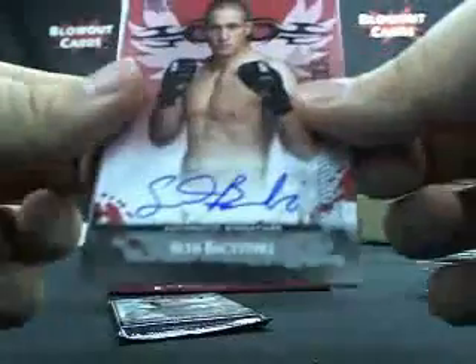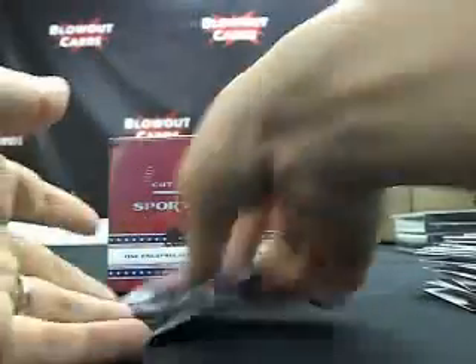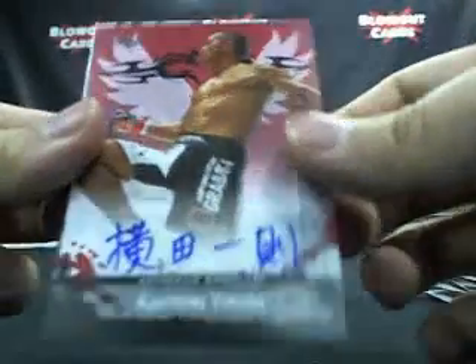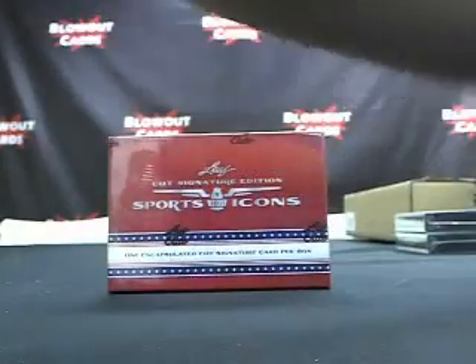Two packs left. Seth Buzinski — I actually met him, and I still can't pronounce his name. We actually talked for like 15 minutes too, but I didn't know who he was really. Last one — Kazunori Yokota auto. Nice. That was your 2010 Leaf MMA break.